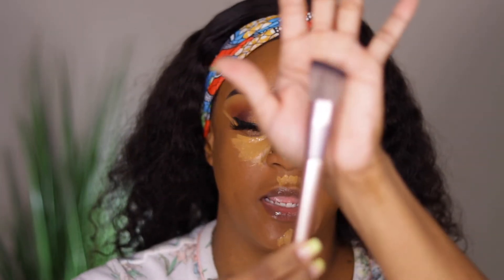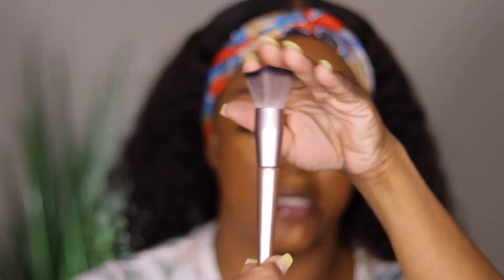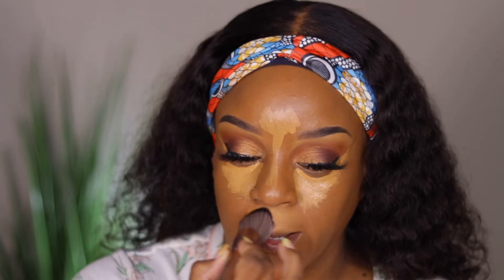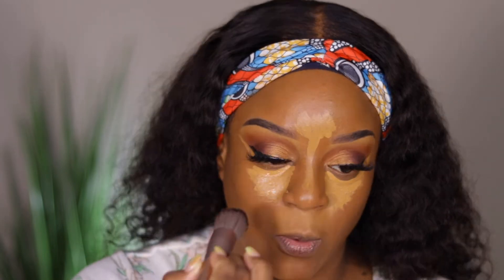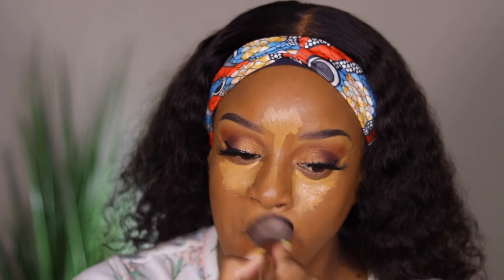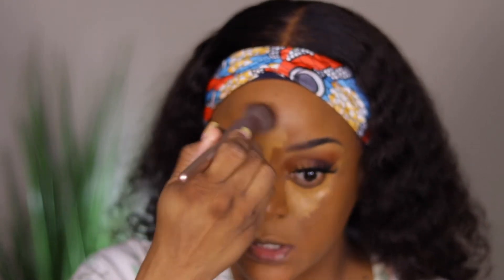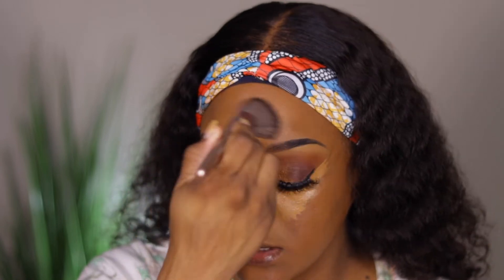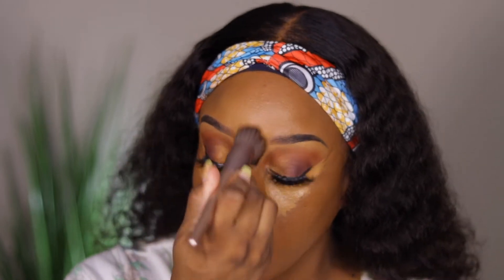I have a really fluffy brush from an Amazon brush set and I'm going to use that to blend out the concealer. You all know I love using a brush to blend out my concealer. So far I have two items from Lancome — the original Tint Idole and the Tint Idole concealer — and I love both of them. Lancome has been good for me.